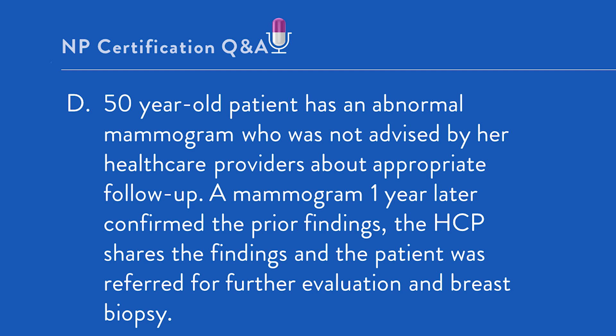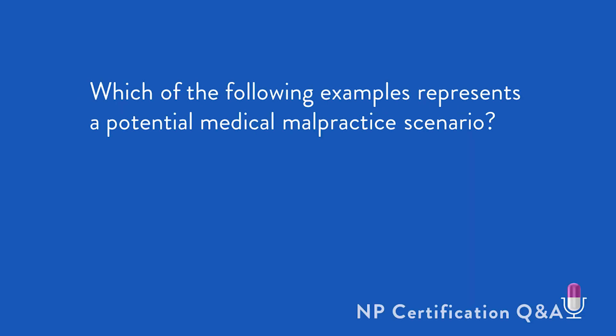With this information in mind, let's take another look at the question. As has been mentioned in other Fitzgerald Certification Q&As, you must be able to analyze and synthesize the information in order to arrive at the best answer. Which of the following examples represents a potential malpractice scenario?